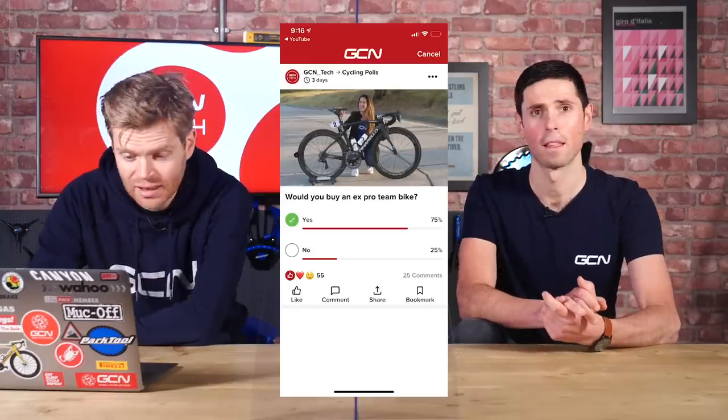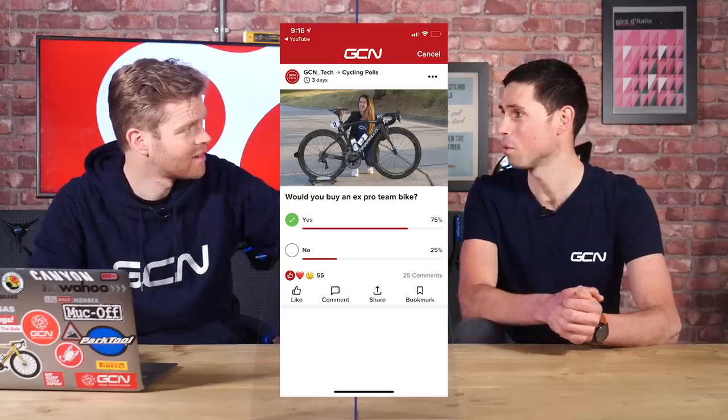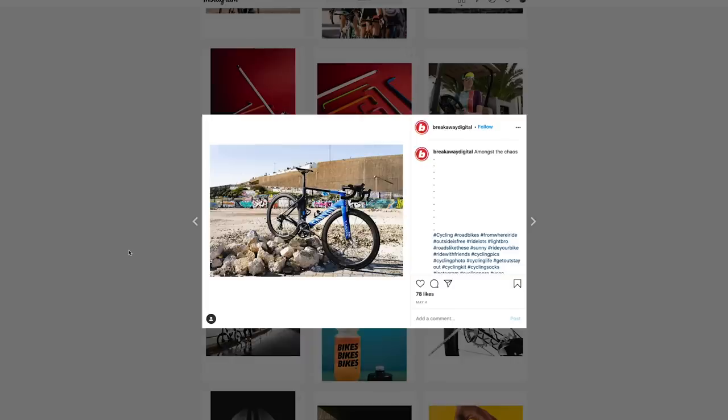Let's begin with the results of the poll from last week, in which we asked you: would you buy an ex-team bike? Pretty overwhelmingly, 75% of you voted yes. I wouldn't buy one because I actually sold my team bike before I started here. Not even once did I put a leg over the thing — someone got an absolute steal. The wheel had never even turned around, unfortunately. COVID.